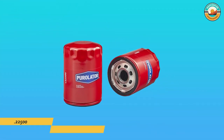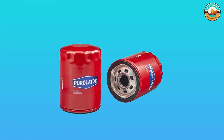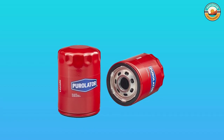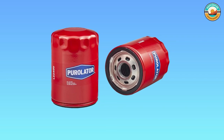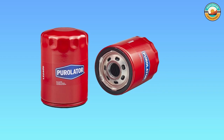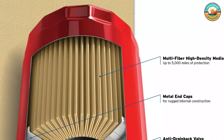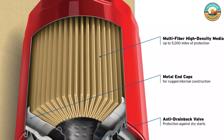Number three: the Purulator L22500 Premium oil filter. The Purulator L22500 Premium oil filter is engineered to meet the original factory performance for your vehicle. It is made for normal driving conditions. Purulator's rugged construction provides proven filtration performance and protects engines against damaging dirt and debris for up to 5,000 miles, or as specified by your vehicle's owner's manual.